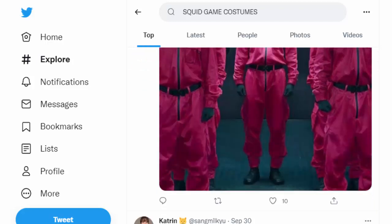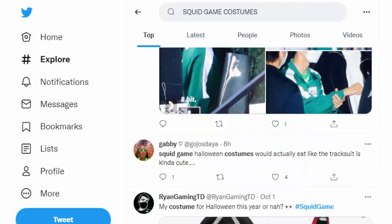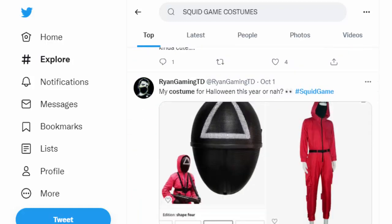To make it easier for you, Amazon has made a range of Squid Game costumes available on its shopping site. Here's the list of items you can purchase.